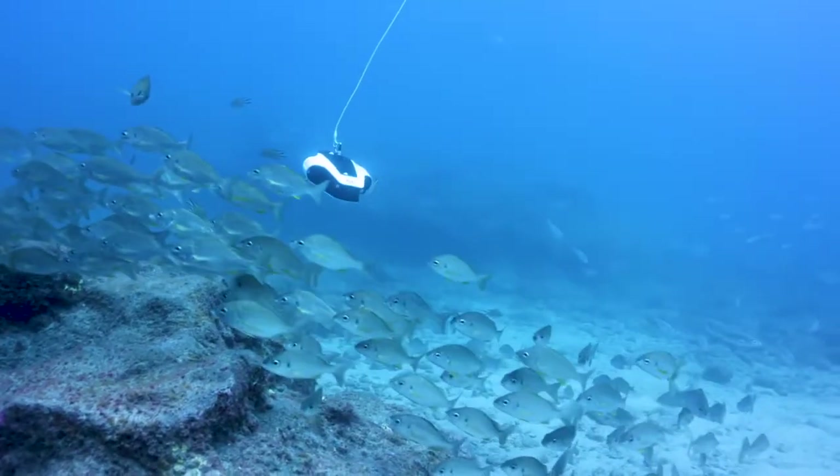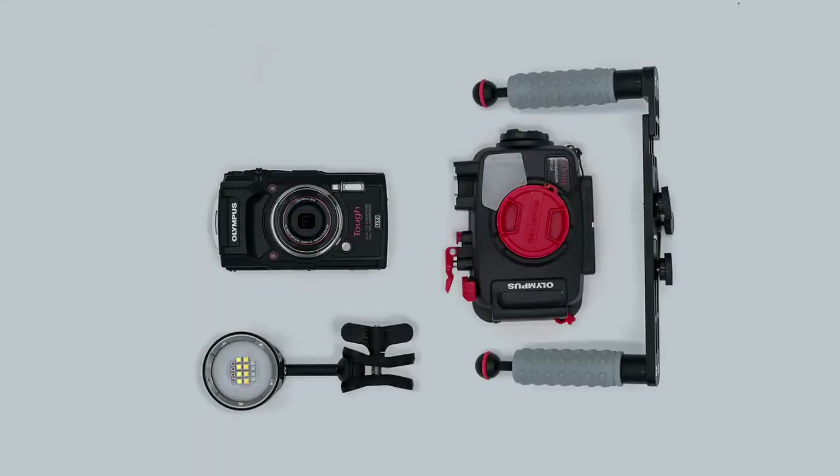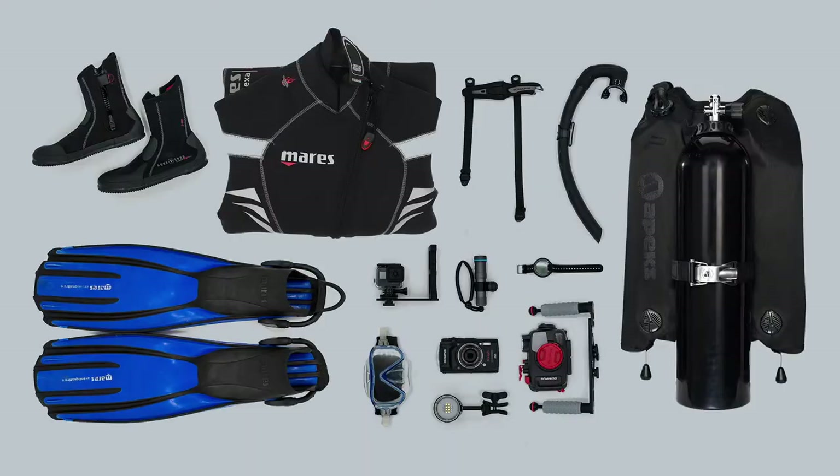Before Novadex Mito, if you wanted to record images underwater you needed a camera, a waterproof housing, and a heap of diving equipment to get into the water.